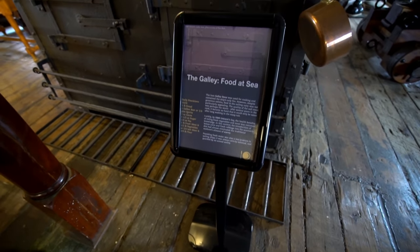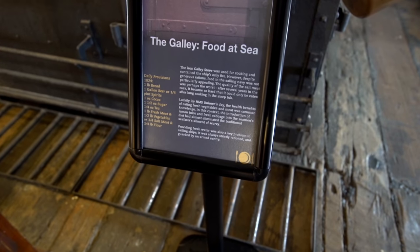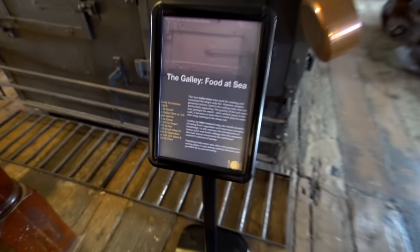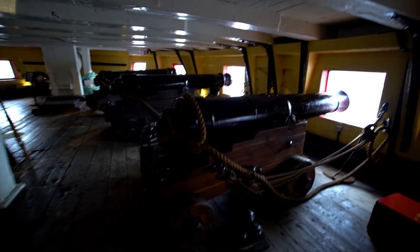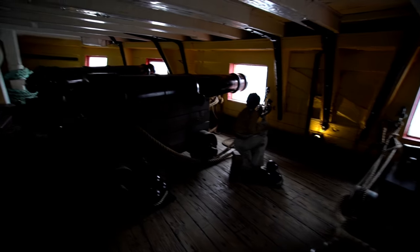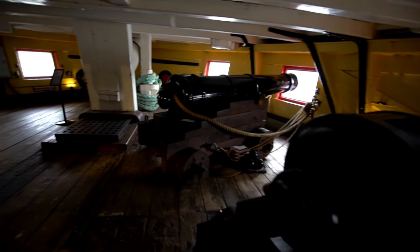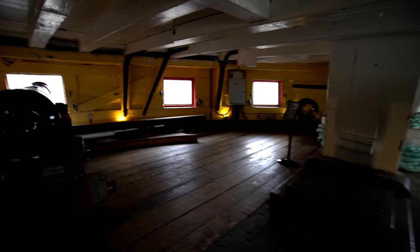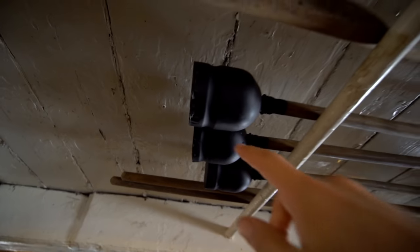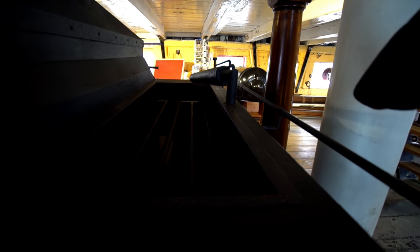Daily provisions: bread, beer, spirits, cocoa, sugar, tea, fresh meat, vegetables, salt meat, and flour — very basic diet, too bland for me. Look — it's one of the powder monkeys. You've got all the poking rods for the cannonballs up on the roof. The size of the ropes — it's massive.